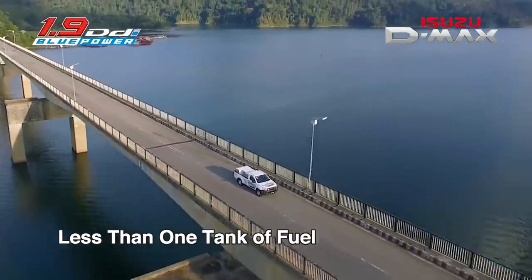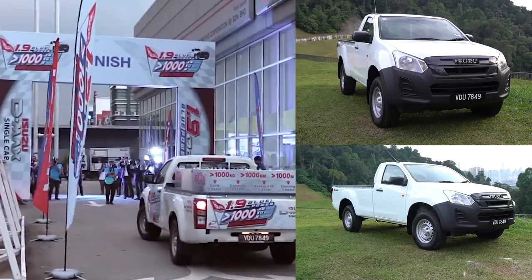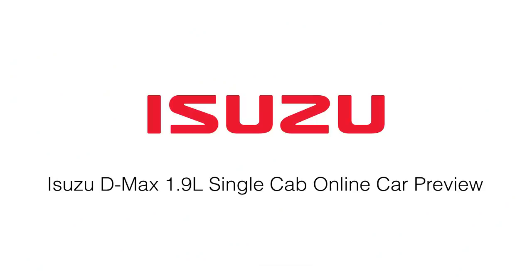All of this on less than 1 tank of fuel. Let the Isuzu D-MAX 1.9L single cab be your reliable partner in meeting all your needs and growing your business. Visit an Isuzu showroom for a test drive today!